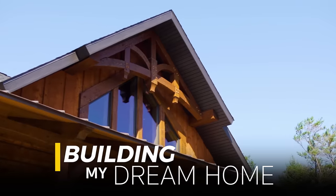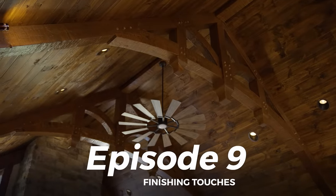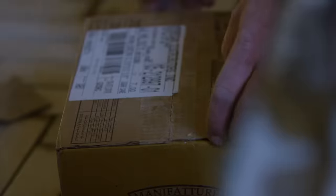Construction on Zach's dream home is nearing completion, and the last thing to do is add the finishing touches, beginning with the tile.